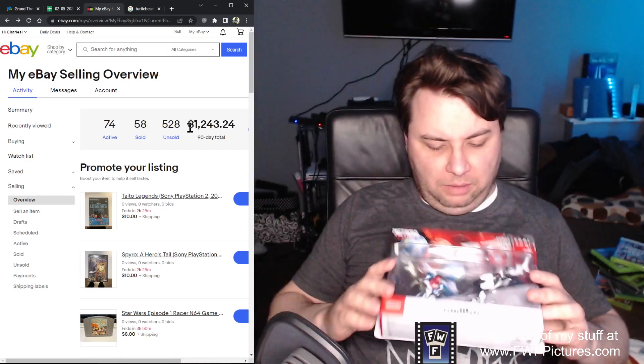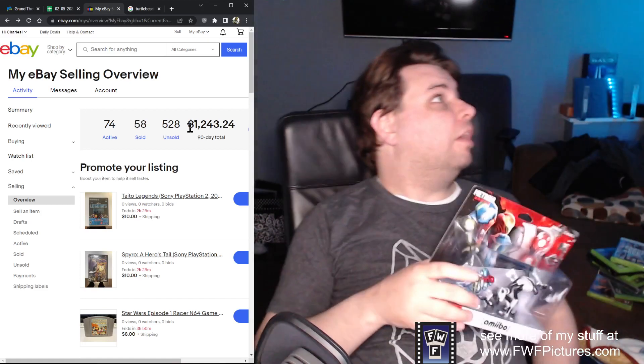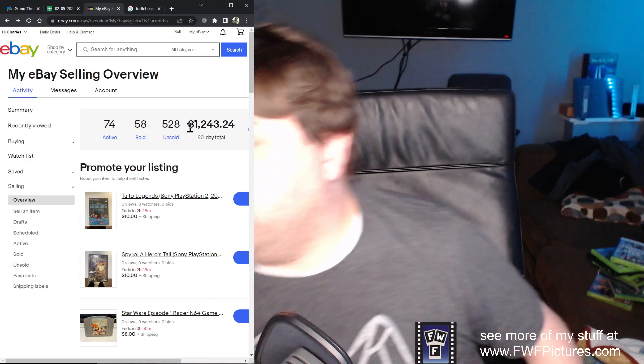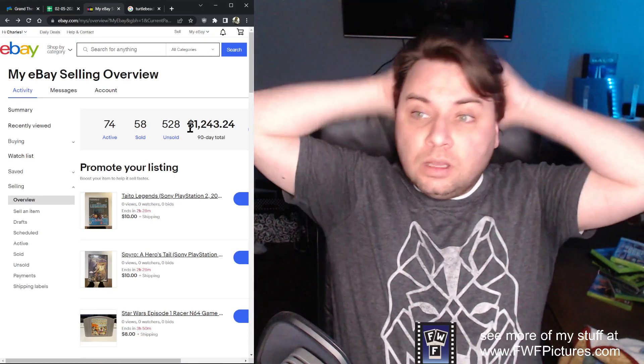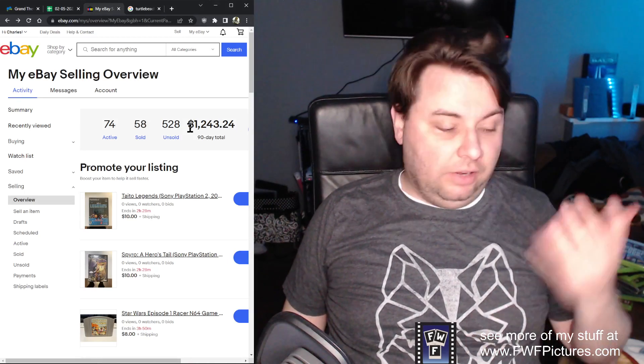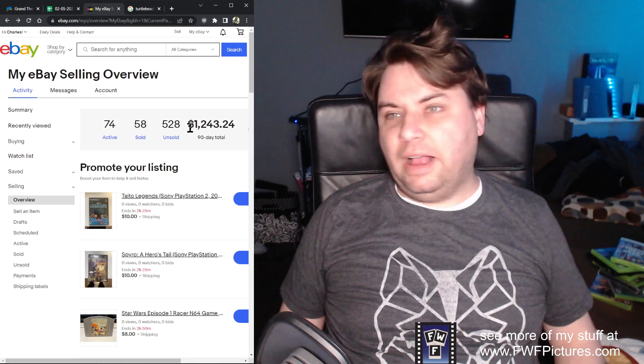Because it was on sale, I have this Metroid Prime Amiibo set. I'm probably just going to put it up in my office and hold it for a while and just see what happens. I don't think it'll ever be worth a ton, but maybe one of my kids will be really into Metroid, or I'll use it as a Secret Santa gift. I got options.